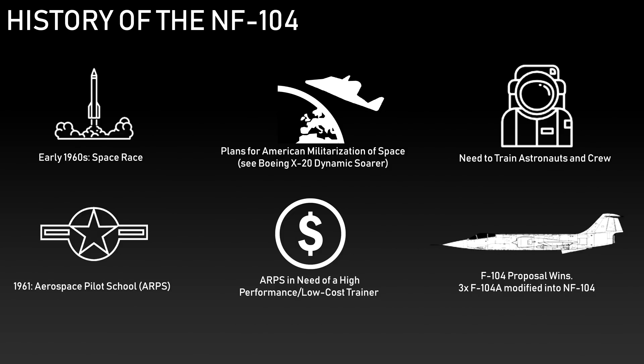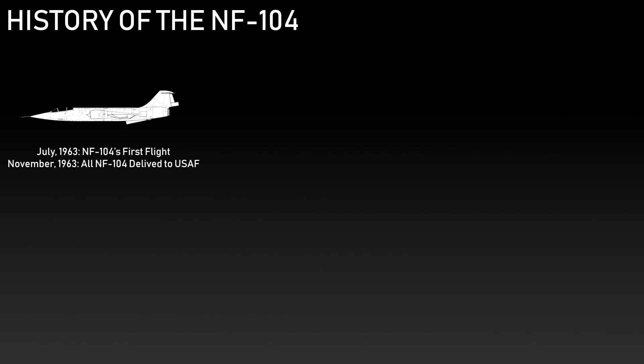The whole idea of using the NF-104 was so pilots could experience the four phases of spaceflight: boost to sub-orbit, zero gravity lasting about 2 minutes, use of the reaction control system, and re-entry. The Air Force took three standard F-104A Starfighters from storage — aircraft numbers 756, 760, and 762 — and converted them into NF-104s with Lockheed's help. The first flight was in July 1963 by a Lockheed pilot, and all three aircraft were delivered to the Air Force by November of that year.